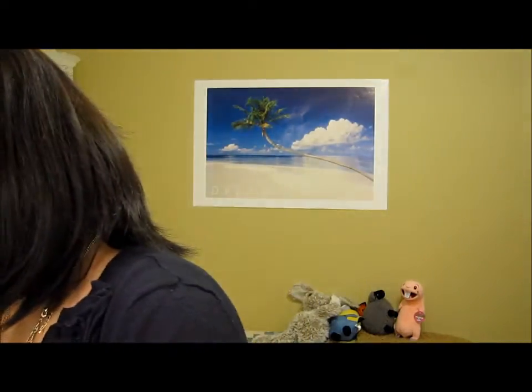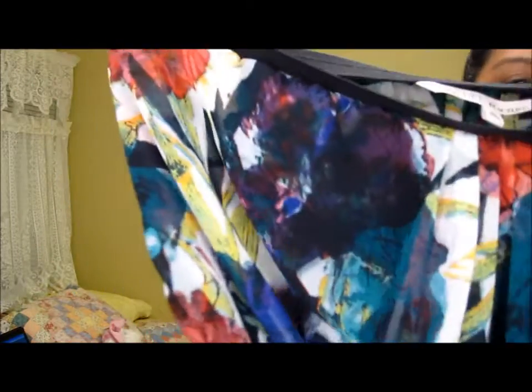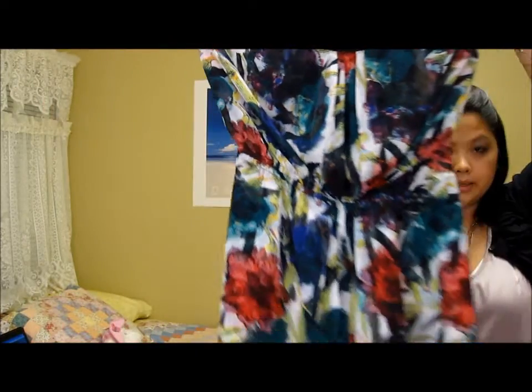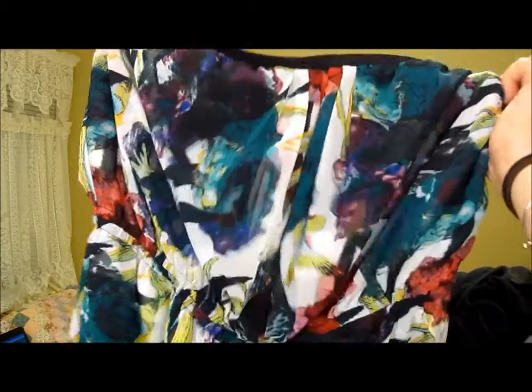And then we have this colorful tube top sort of dress — really, really pretty. Great for like a good night out or just going to the city or something.